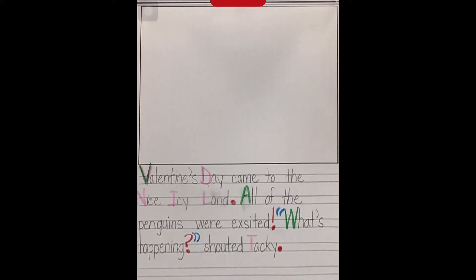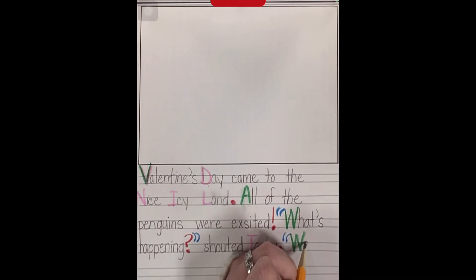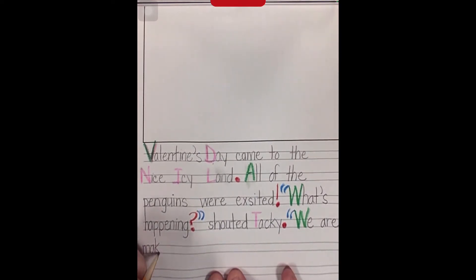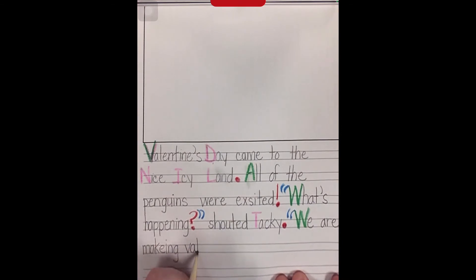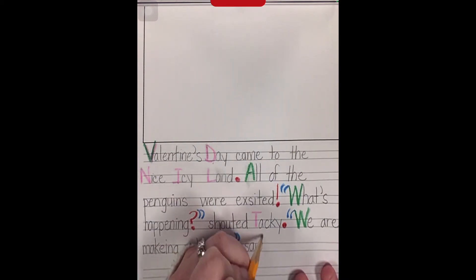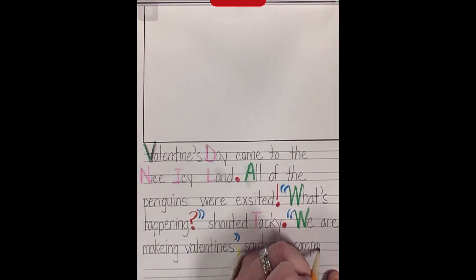On my organizer, the action was they're making valentines, so that's what my sentence is going to be: 'We are making valentines.' His companions are talking, so I need quotation marks and an uppercase W. 'Are' is a sight word. 'Make' is a sight word, so I'm just going to add -ing at the end. 'Valentines' — I'm going to take that from my valentine word list. He finishes talking after 'valentines,' so I need a comma and then my quotation marks. 'Said' is a sight word. I'm going to use 'companions' — that's a great purple word. Instead of saying 'friends' or 'pal,' I can say 'companions,' so I'm going to underline it in purple.